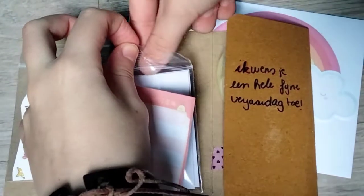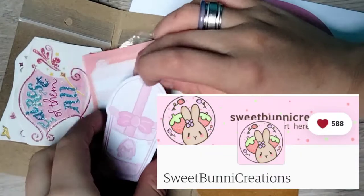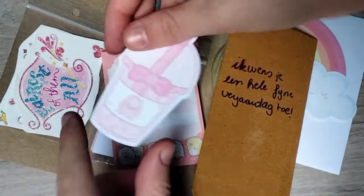It's from a shop that I'm also not sponsored for, but I do want to give them a shoutout. It's from Sweet Bunny Creations, and isn't this adorable?